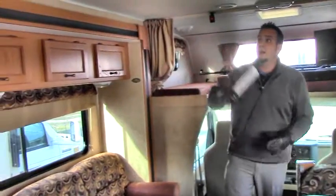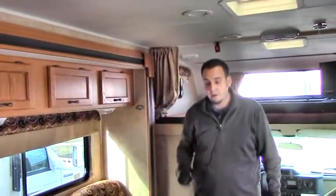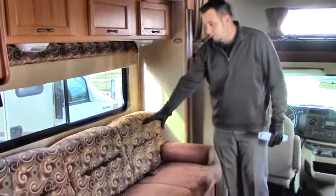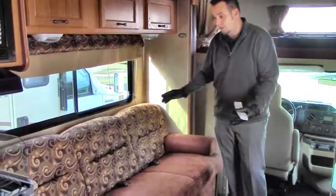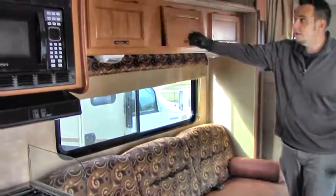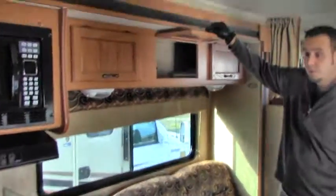You do have ducted air in here that cools down very efficiently, and ducted heat as well. Here you have your nice sofa that turns into a bed — it's got three seat belts. And again, a common theme here: a lot of storage up above.